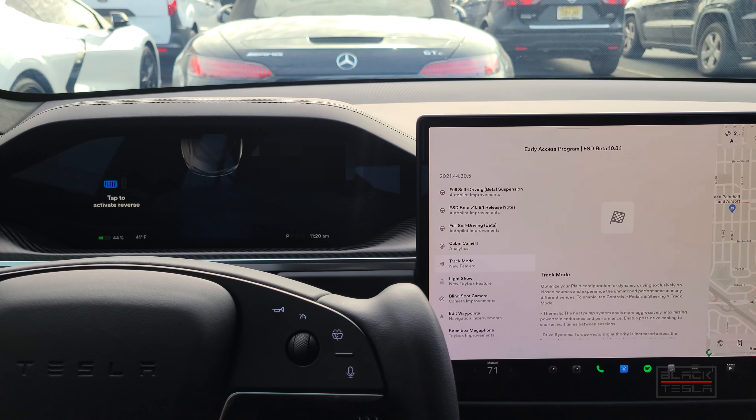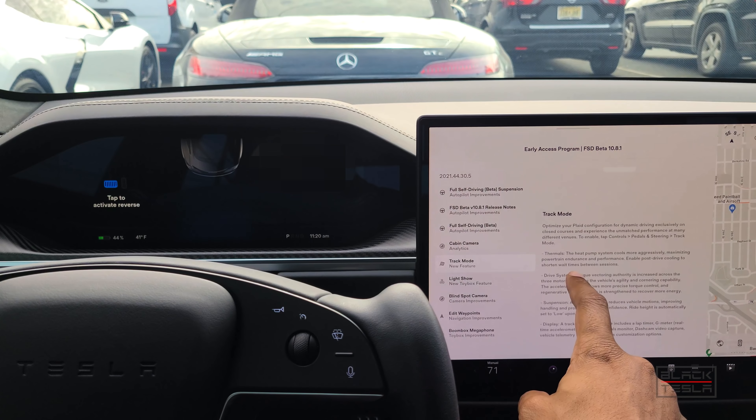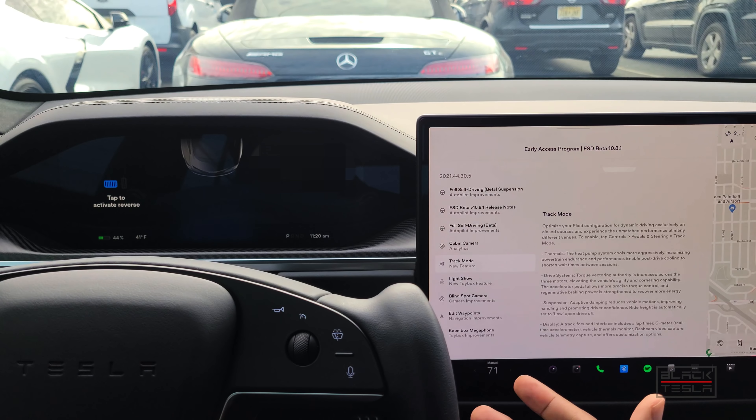Let's jump right into it. Looking at the release notes right here, it says: 'Optimize your Plaid configuration for dynamic driving exclusively on closed courses and experience unmatched performance at many different venues. To enable, tap Controls > Pedals and Steering > Track Mode.' So Track Mode is the performance-based mode for running laps around a track, versus Drag Strip Mode which is about going fast in a straight line — channeling the car's thermals to manage fast laps around the track.